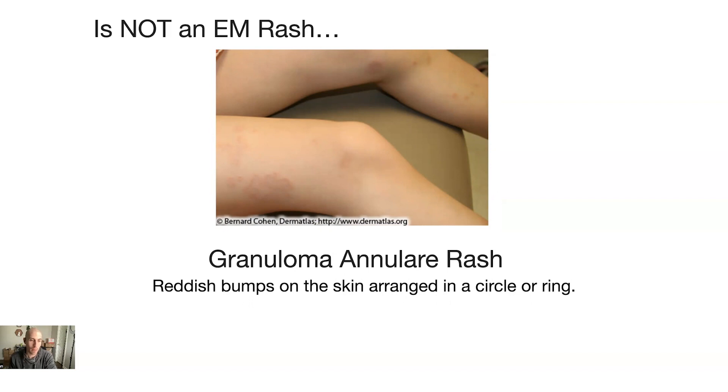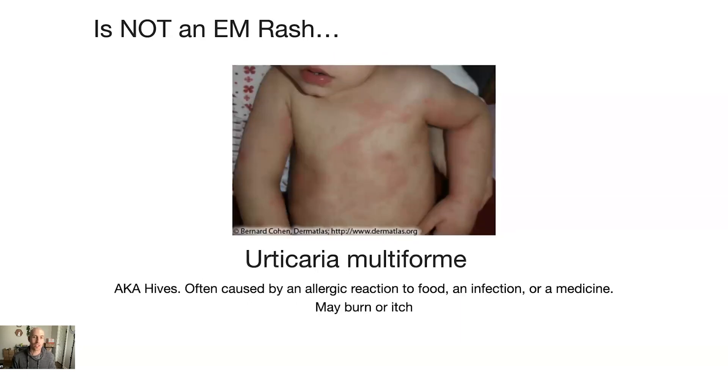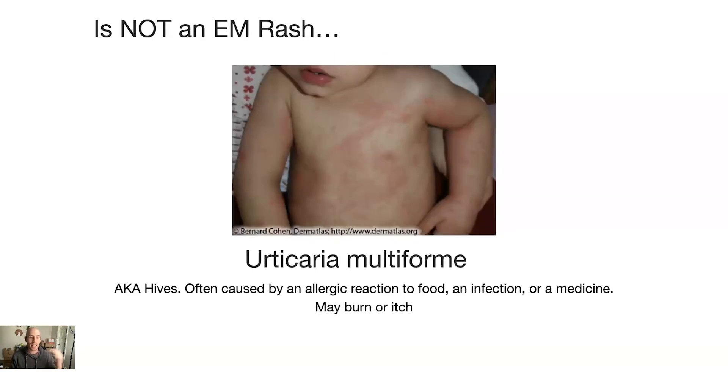So if your rash is raised and bumpy, it may not be Lyme disease — chances are it's not if it's raised. Next is urticaria multiforme, also known as hives. This happens from allergic reactions to food, infection, or medicine, and it can burn or itch. So now that's everything that's not an EM rash. A lot of times people confuse those with an actual EM rash and think they have Lyme disease when they do not.